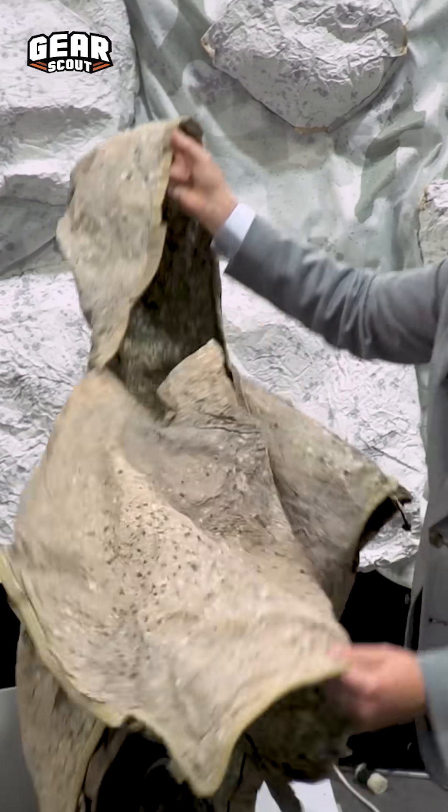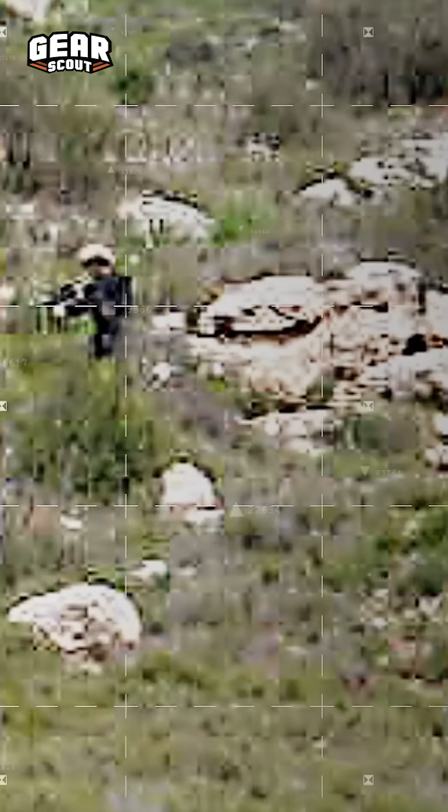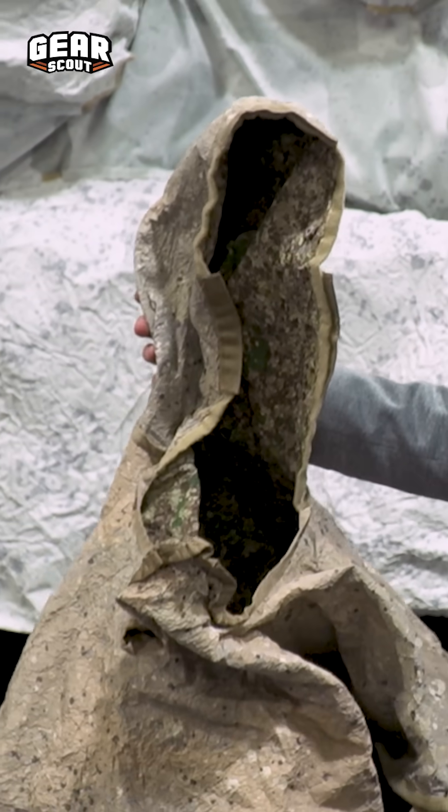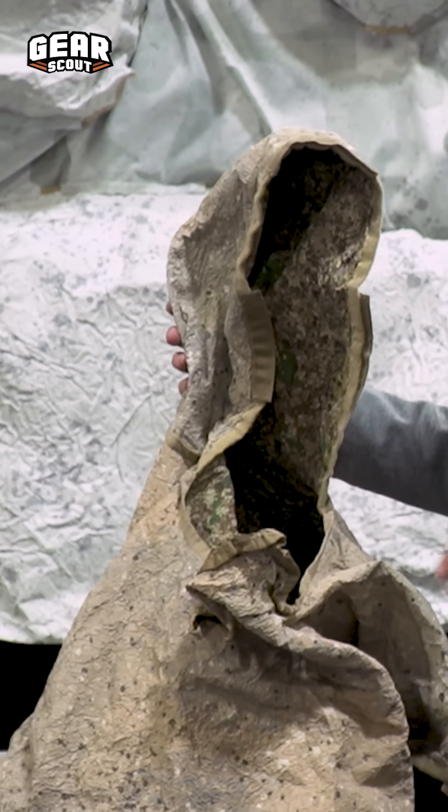This is called our JAG hide. It's a lightweight piece of TVC material — a simple application that packs down small so you can stuff it in your pack. You can pull it out when moving up close to an objective, whether for a recon and surveillance mission or maybe a sniper mission.